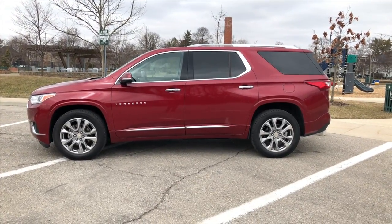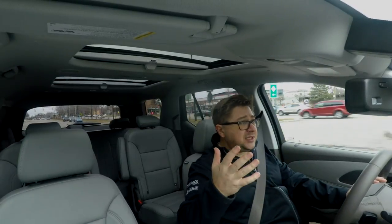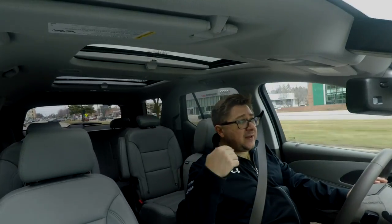Is that spectacular fuel economy? No, but is it pretty good for a three-row crossover? The answer is yes. The recent example: when we drove the Highlander — and that was all-wheel drive so you'll have some difference — the best we got was like 21 or 22, while we're seeing 25 here. That's almost a 20% difference in fuel economy on the highway. That's good.